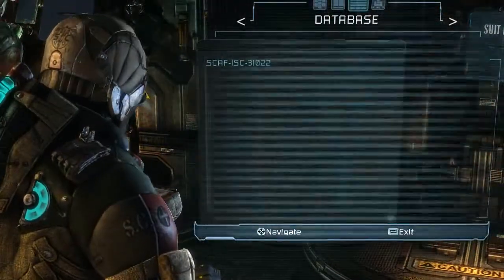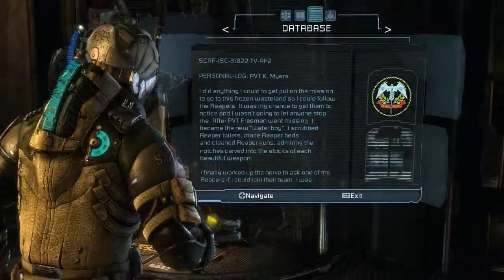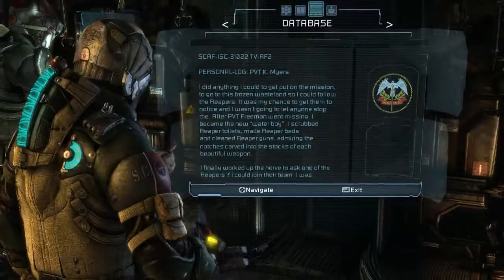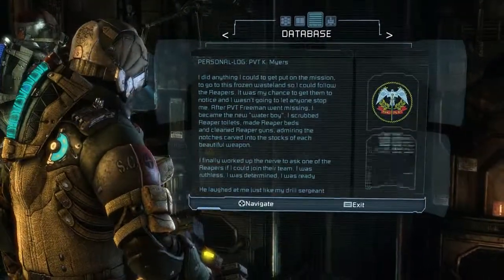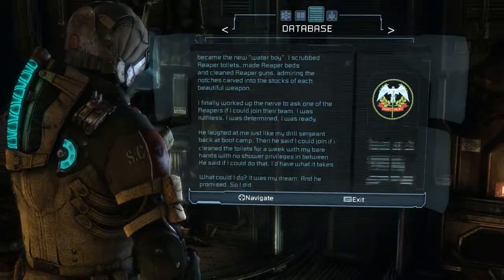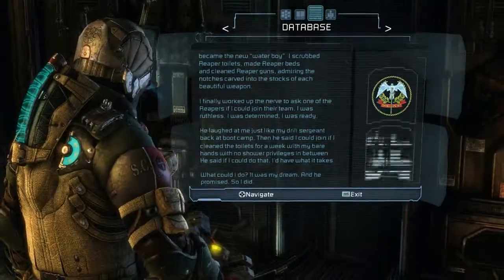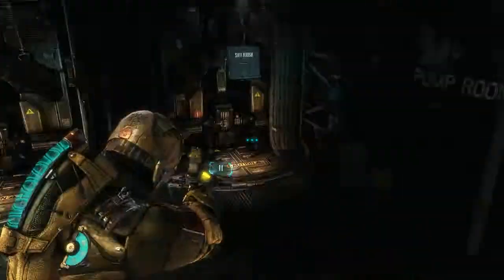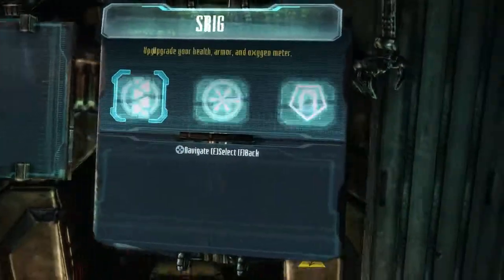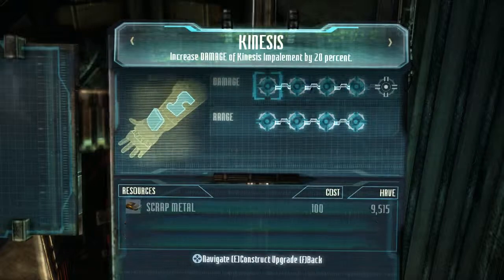Got another text log. Personal log, Private Myers. I did anything I could to get put on the mission to go to this frozen wasteland so I could follow the Reapers. It was my chance to get them to notice, and I wasn't going to let anyone stop me. After Private Freeman went missing, I became the new water boy. I scrubbed Reaper toilets, made Reaper beds, and cleaned Reaper gardens, admiring the notches carved into the stalks of each beautiful weapon. I finally worked up the nerve to ask one of the Reapers if I could join their team. I was ruthless, I was determined, I was ready. He laughed at me just like my drill sergeant at boot camp. One more and my Kinesis is fully upgraded, and then everything on my suit will be fully upgraded.